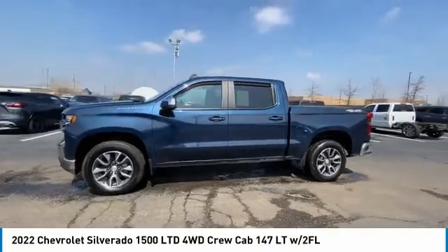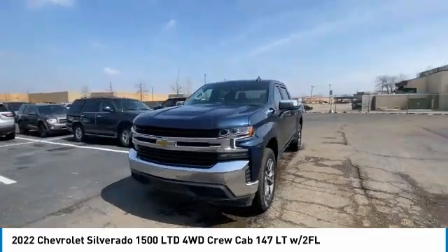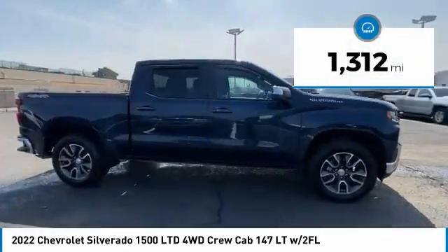Don't miss this vehicle. Make a great choice today with this must-have ride. Learn more about this vehicle by contacting the dealership today and complete your driving dreams. This vehicle has less than 2,000 miles.